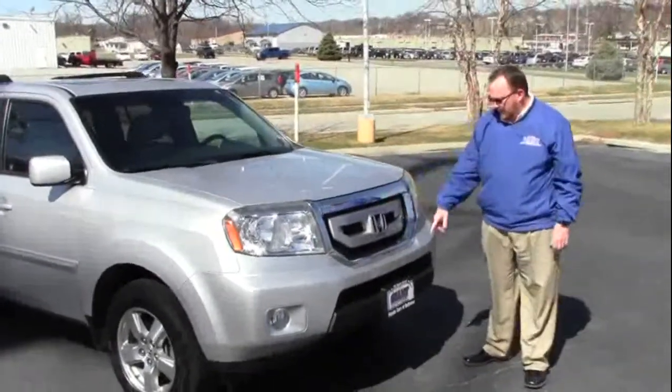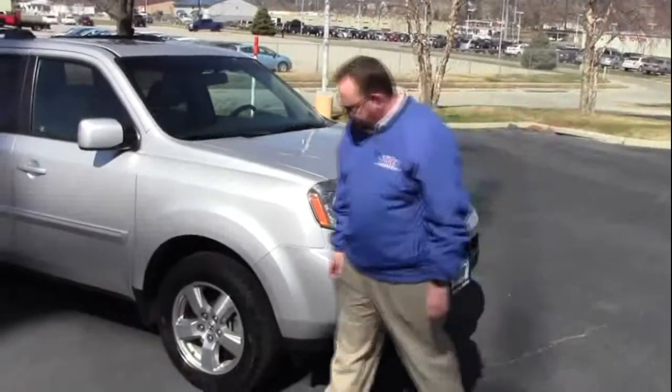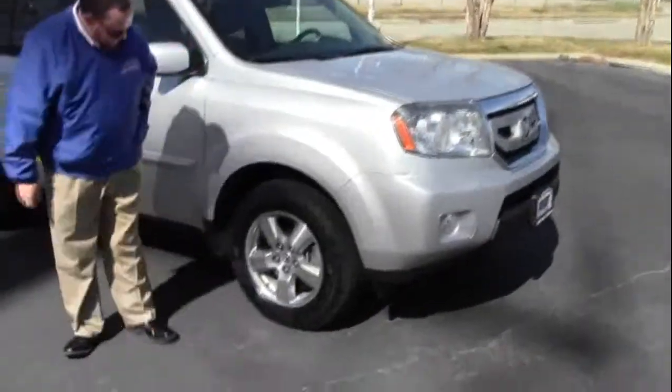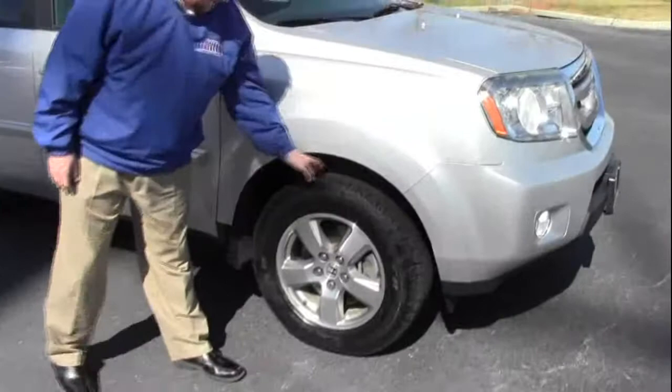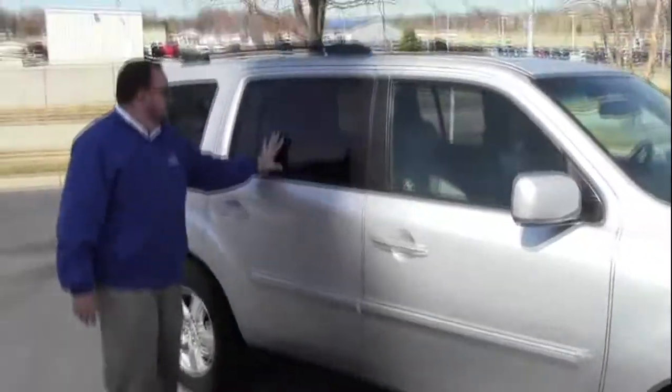It has five mile an hour bumpers in front and back, chrome extended grille, Lexan covered wrap-around headlights and fog lights. You have your 17 inch alloy wheels, 20 inch red on the tires, breakaway mirrors, reinforced steel door beams, solar right tinted glass and roof rails.